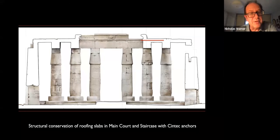The other thing we've got to deal with is structural conservation of many of the roofing slabs. We have three slabs in the main court and two in the staircase that need fixing with stainless steel anchors. The system we are proposing to use is that of a company called Syntec, who have worked at the temple before. They will carry out precision drilling work and the insertion of stainless steel rods in sleeves, then grouted up with proprietary grout to stop future structural failure. This is scheduled for January, February, March next year.